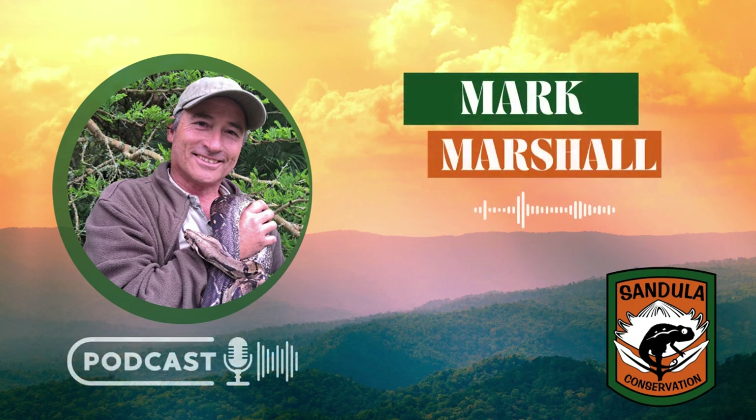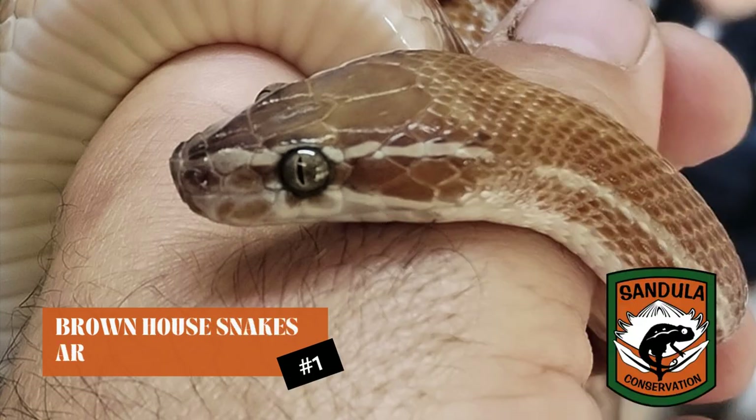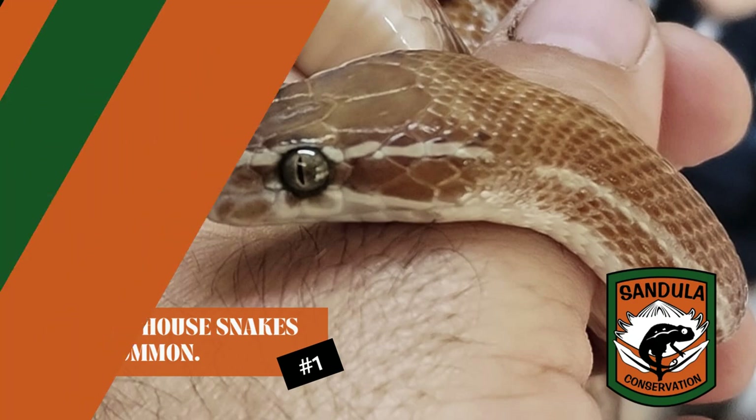Hi there, I'm Mark Marshall from Zendula Conservation. Today's little talk is about a little snake called the brown house snake. The reason why I've chosen this snake is because it's a very common snake and it literally lives in the urban environment.